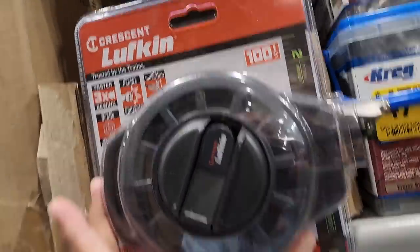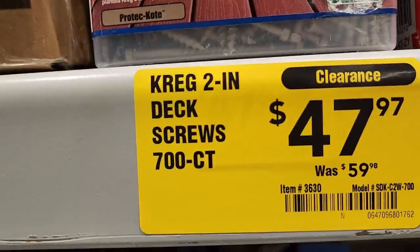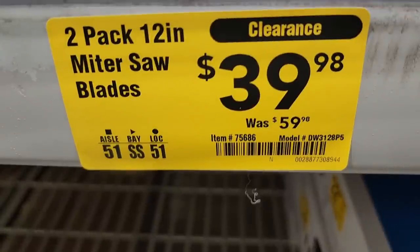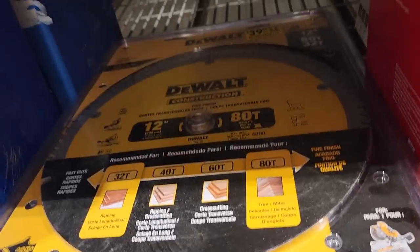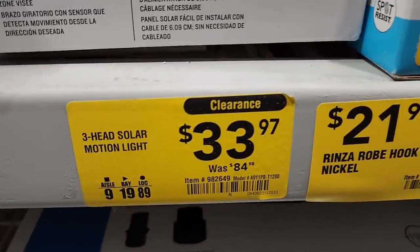Two-inch deck screws, 700-count, $47.97 down from $59.97. You have a two-pack 12-inch miter saw blades for $39.98, down from $59. Some Lowe's did have this really cheap — like $5 to $10 — but I have not seen it cheaper than $39 here. You got LED solar lights for $33 down from $84.